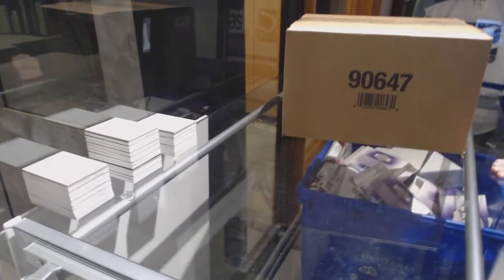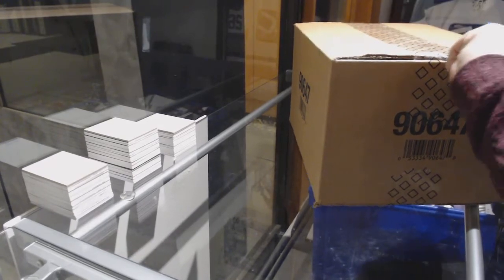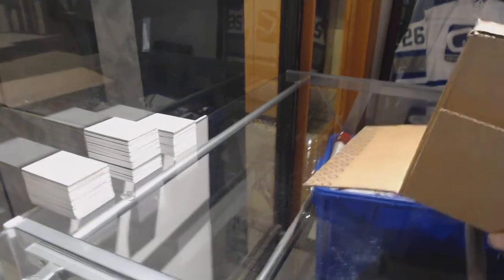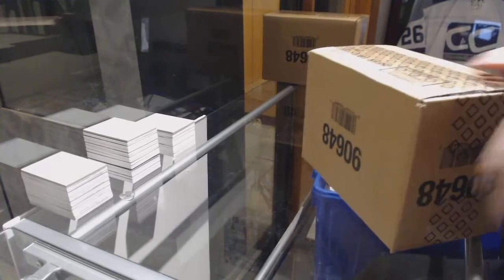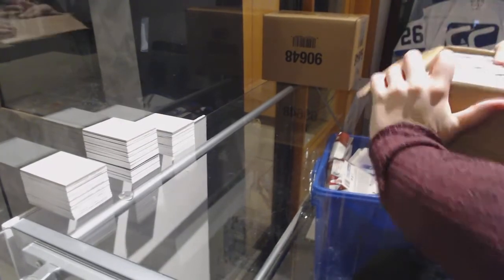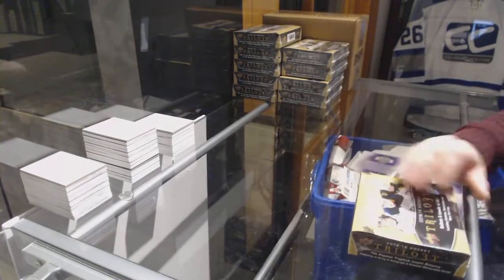Starting off with the Intergroup Break 92-91, we've got the 18-19 Upper Deck Trilogy 20 Box Master. Best of luck, ladies and gentlemen. Here we go.